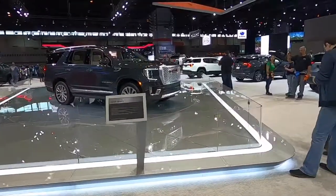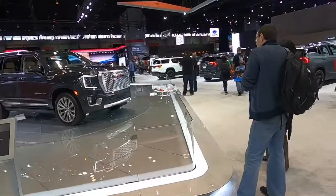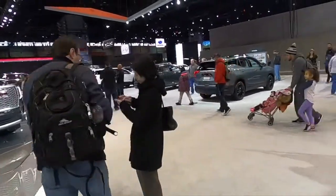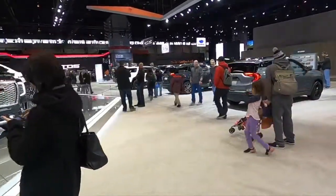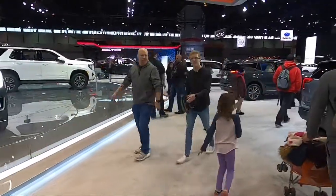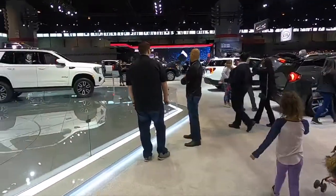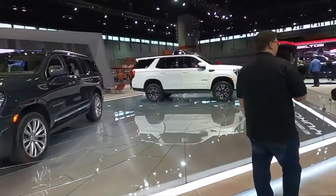They're bringing their more decked-out cars to this show. I can see a truck over there with tracks on it — that's going to be cool to check out. You wouldn't normally see that. These are going to be your upper-end, high-price models versus what you'd find on your showroom floor.